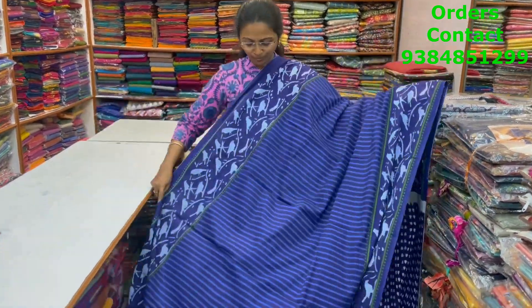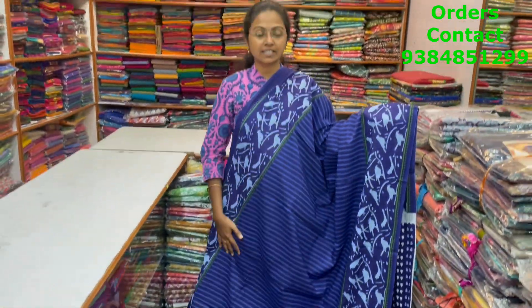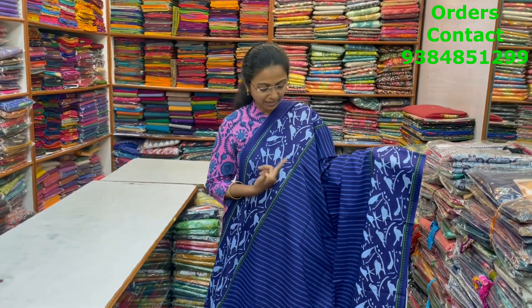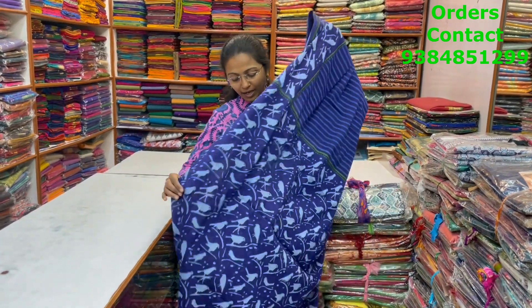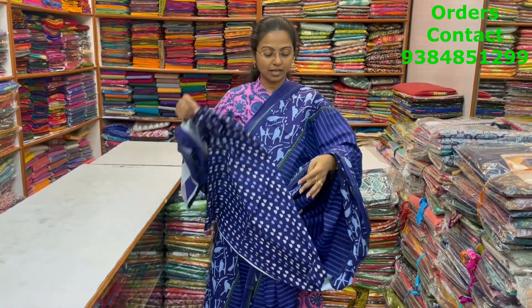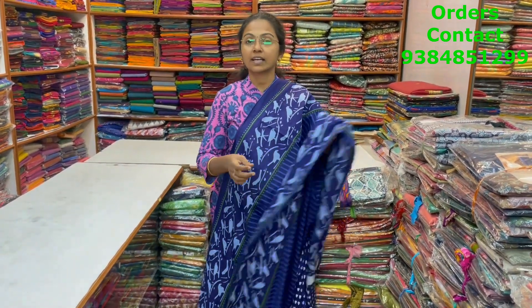A very nice, beautiful indigo pattern design, lovely vertical lines design in the Malkatan saree with small bird pattern design in the borders — a very, very pretty combo. And the pallu of the saree and the blouse for this saree. The price of this saree is 800.